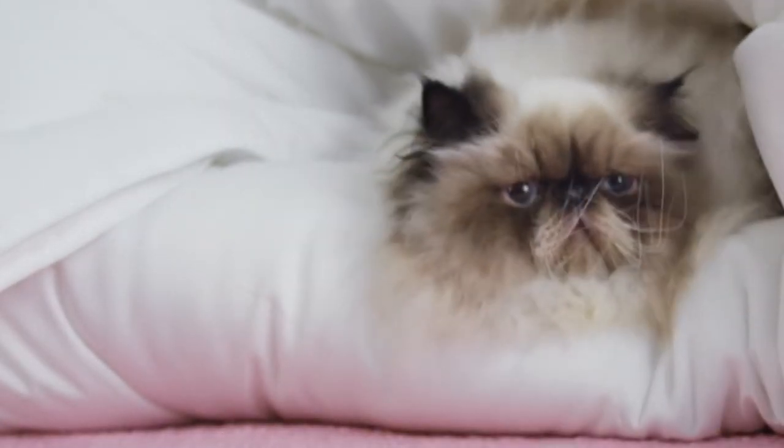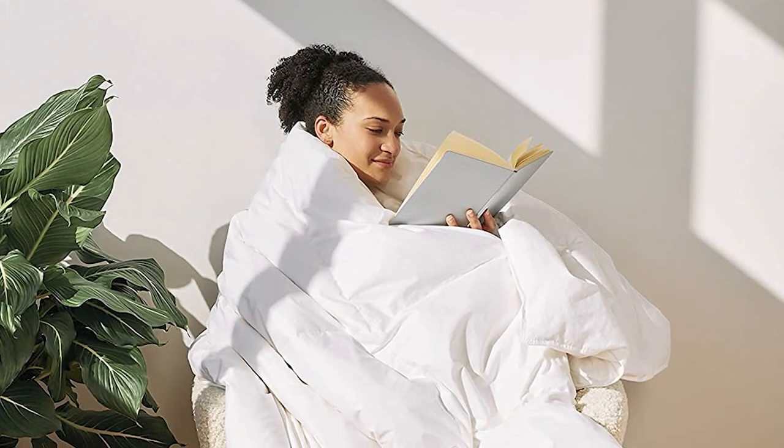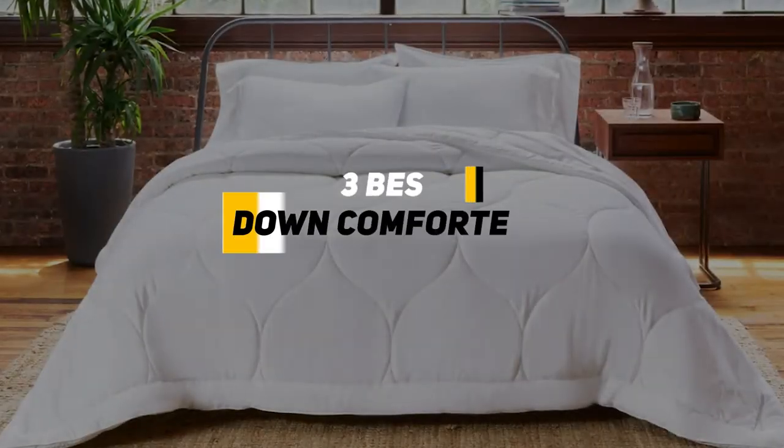Hey guys, it's Taylor here with another video. Down comforters are great in that they're super versatile — they can be used in the summer to keep you cool or in the winter to keep you warm. More importantly, they're extremely comfortable and can make any bed feel like you're lying down on a cloud. With that said, down comforters do have the challenge of being too heavy and warm for the summer, and some of them also lose their shape over time and can end up being lumpy and uncomfortable.